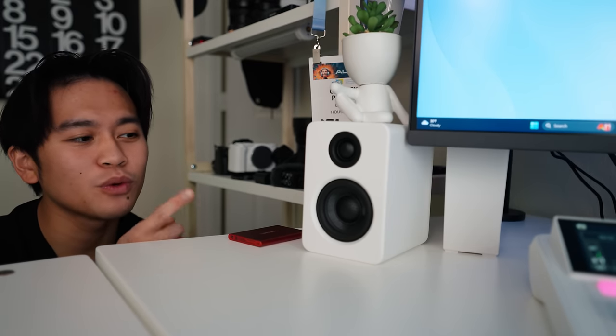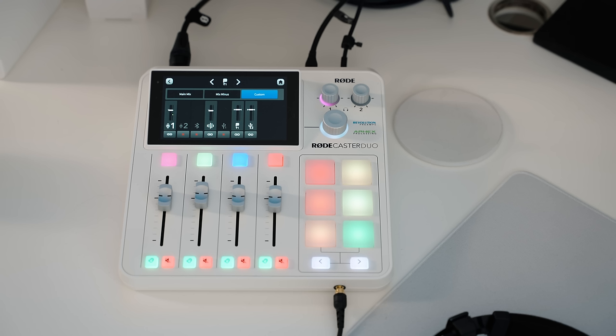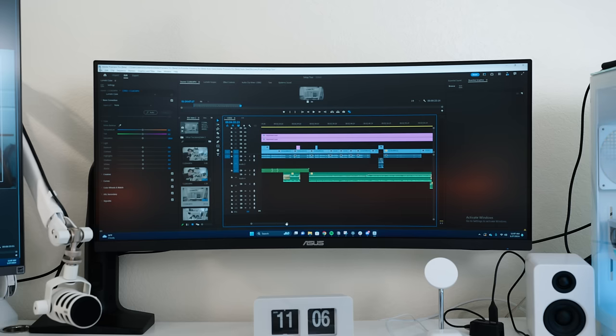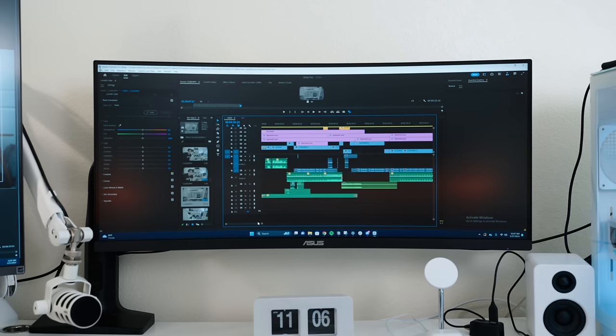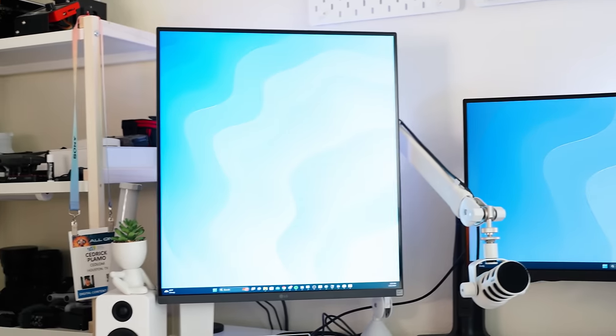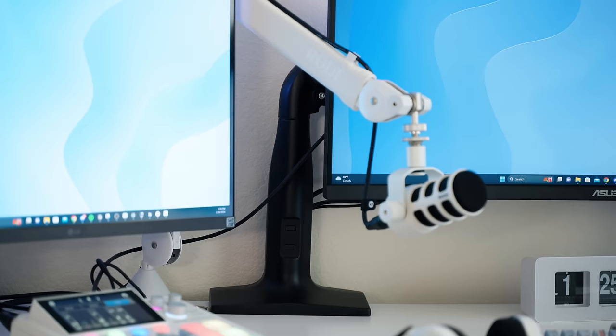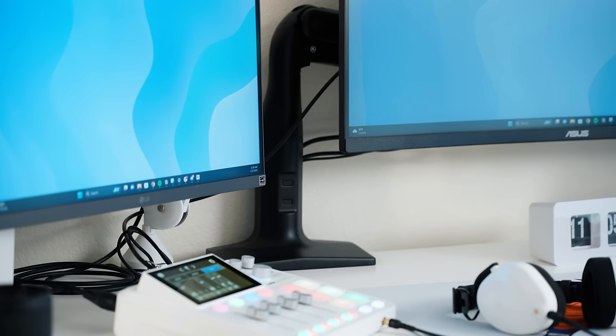For audio, we have the Kanto YU2 speakers, and Rode sent me the Rodecaster Duo, the NTH-100 headphones, a white PSA1 boom arm, and a Rode Pod mic. For monitors, we have the ASUS VG34V — it's a gaming monitor, not really meant for editing due to color inaccuracy. When I do color correction and grading, I do it on the LG Dual Up, held up by the monitor arm that came with it, while the other is on a Vivo monitor arm.